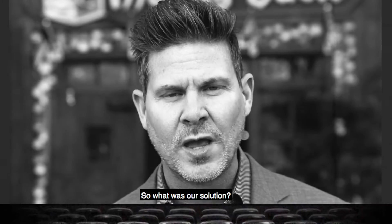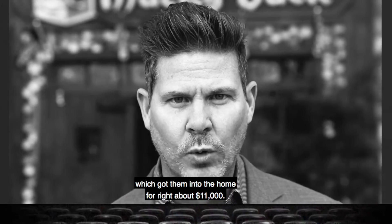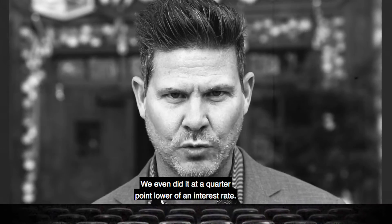So what was our solution? We actually talked to the buyer and structured a 3% down home loan, which got him into the home for right about $11,000. We even did it at a quarter point lower interest rate.